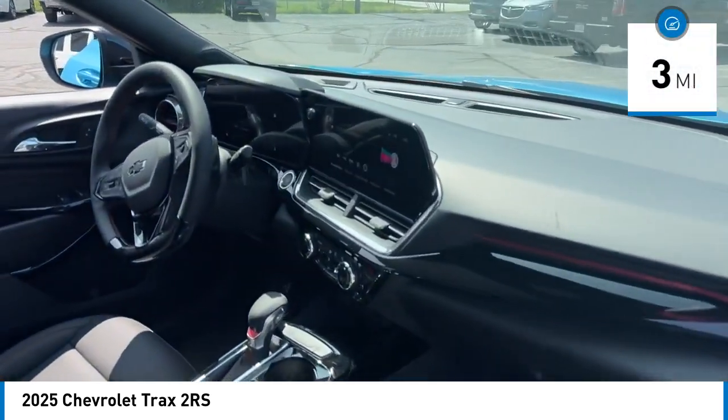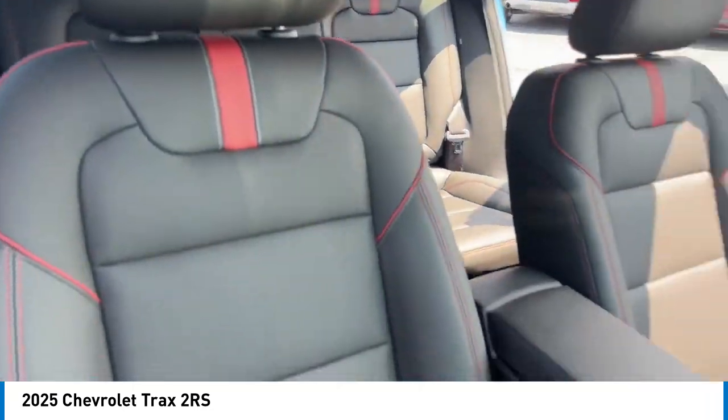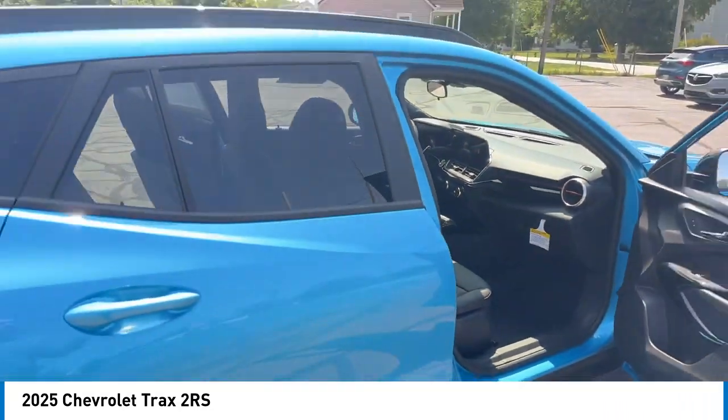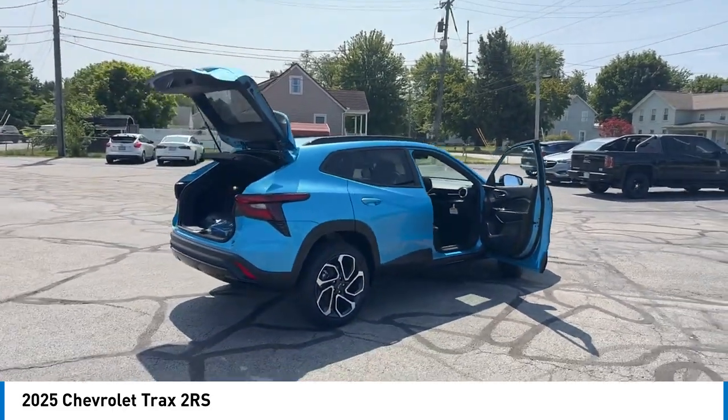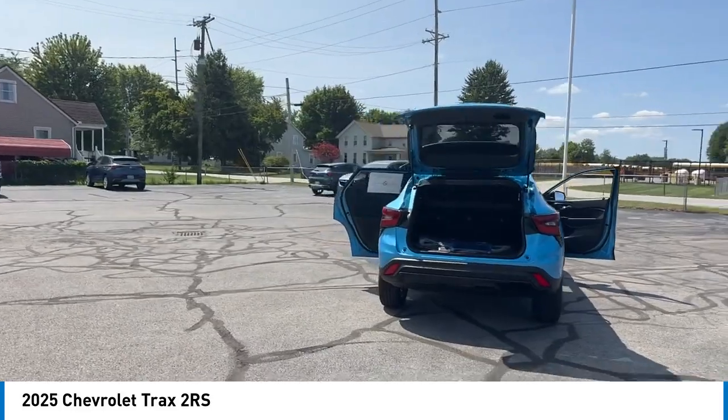This vehicle has less than 100 miles. Here are some of this vehicle's great options: rear spoiler, alloy wheels, brake assist, remote keyless entry, four-wheel disc brakes, front-wheel independent suspension, speed control.